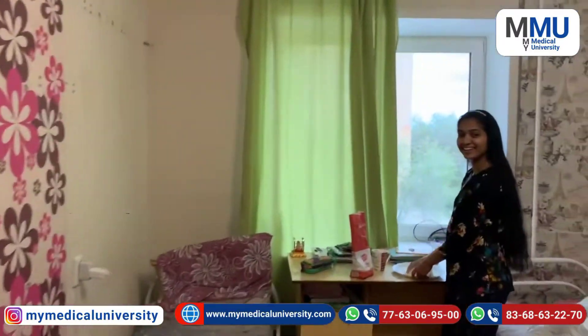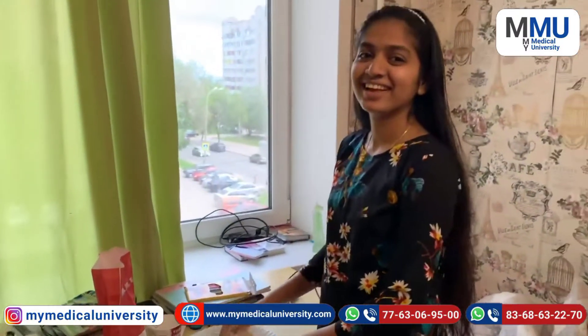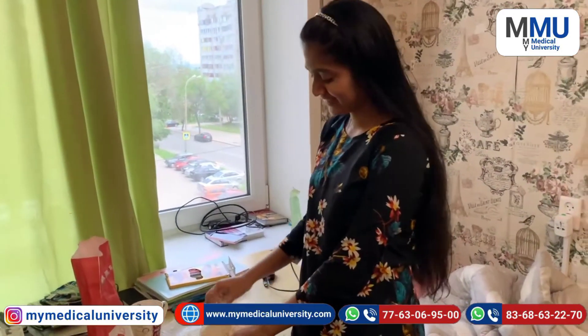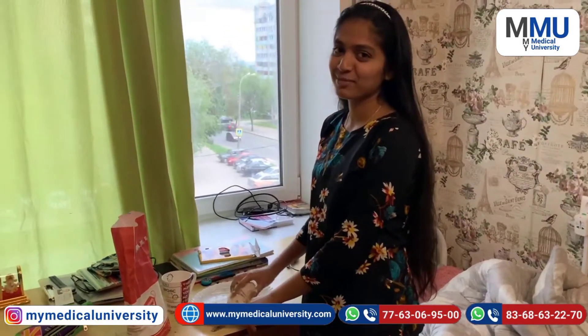You can see here this is Dhanashri, and there is some food. Hi Dhanashri! Hi! Where are you from? I am from Maharashtra. How do you feel here? It feels very good!